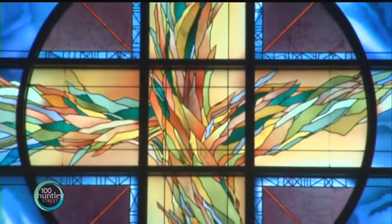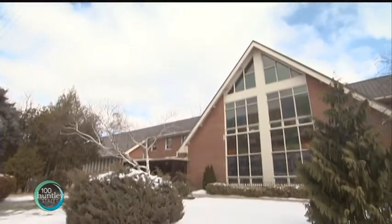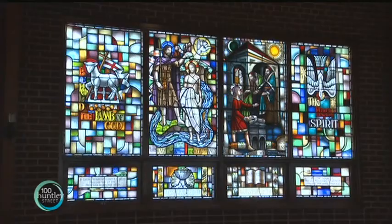Stained glass windows — a wondrous glory to God, and not bad curb appeal to that church or worship space. But what if there were more you could do with these cleverly colored pieces of glass? By looking at the potential of these pieces of glass in a different light, one Toronto artist is harnessing the power of the sun by installing solar cells into her work, transforming these pieces of glass into solar-powered windows.